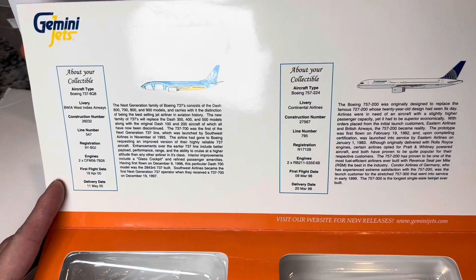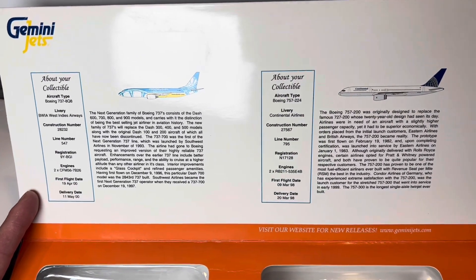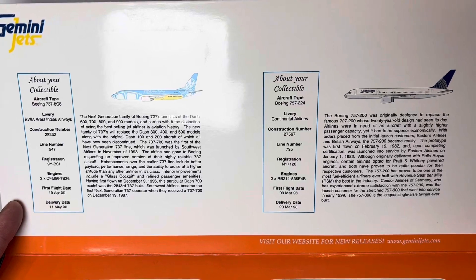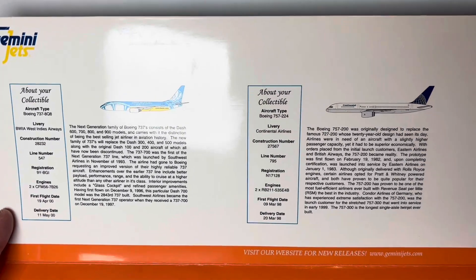So we have a 737-800, BWIA West Indies Airways, construction number 28232, line number 547, registration 9Y-BGI, with CFM56 engines. I'll just let you guys read the rest, but we have this 737-800.